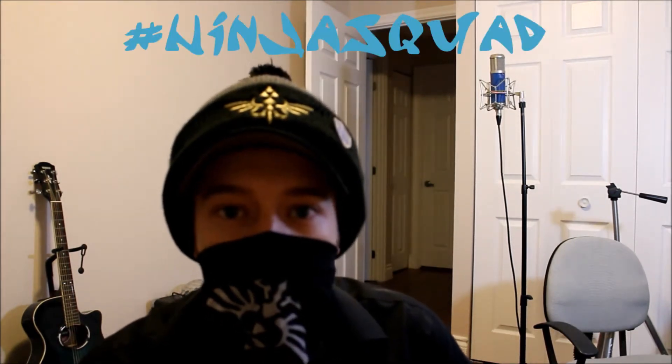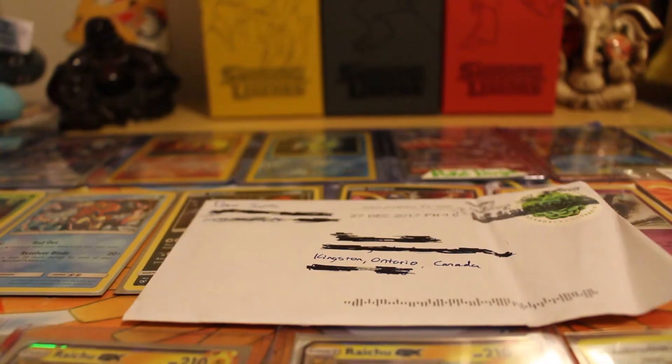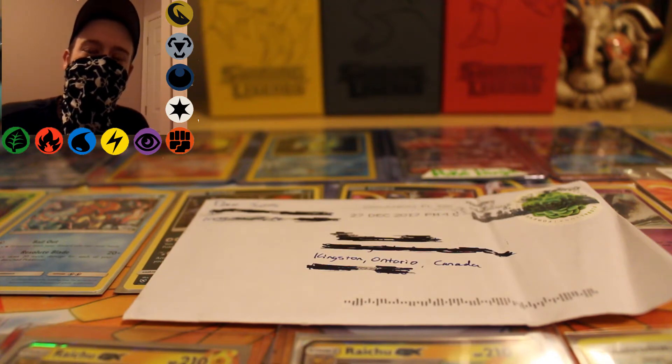NINJA SQUAD! What's up Ninja Squad, PokeNinja here and today we're going to be opening a piece of mail.